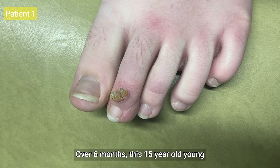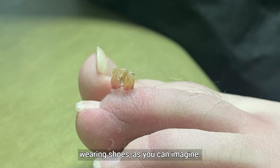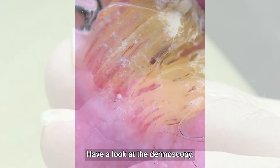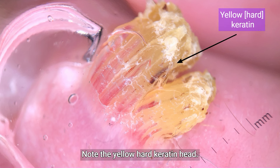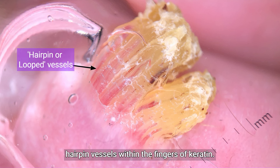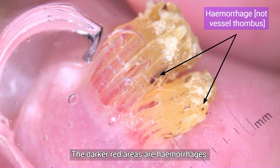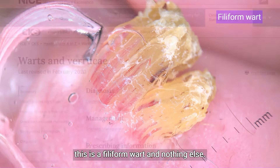Over six months this 15-year-old young lady had this thing growing on a toe. It was now causing pain when wearing shoes. Have a look at the dermoscopy. Note the yellow hard keratin head, its finely formed nature, and the beautiful hairpin vessels within the fingers of keratin. The darker red areas are hemorrhages.